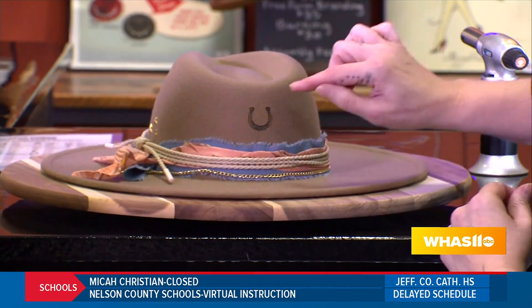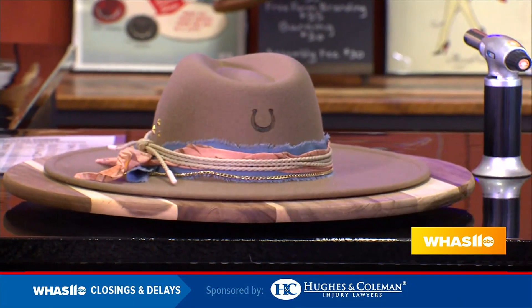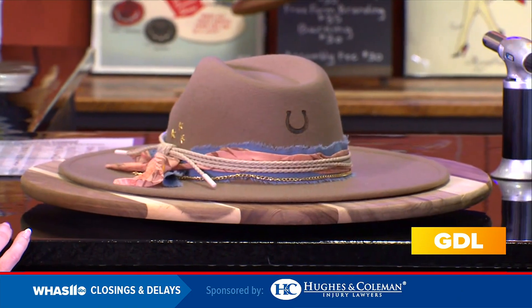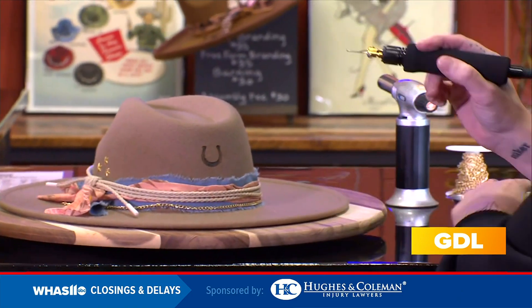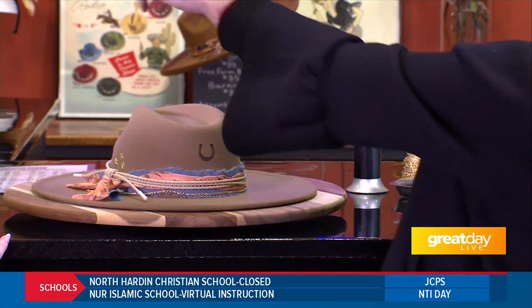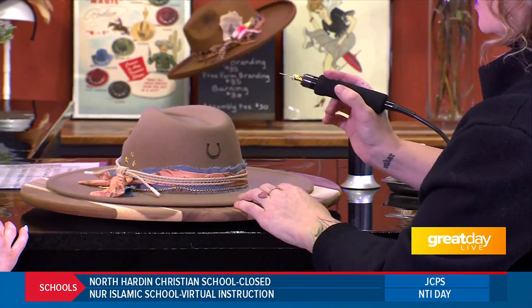We're going to do some little dots up at the top, just to make it a little bit more unique. And this is the freeform branding tool, so we can write sayings, do an initial like carving, or flowers like the ones up on that hat.